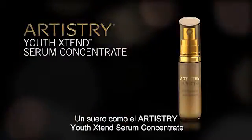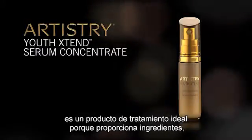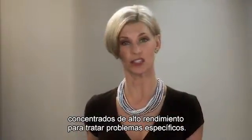A serum such as the Artistry Youth Extend Serum Concentrate is an ideal treatment product because it provides concentrated, high-performance ingredients to address specific skincare concerns.